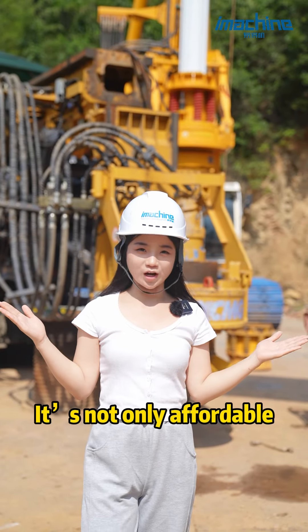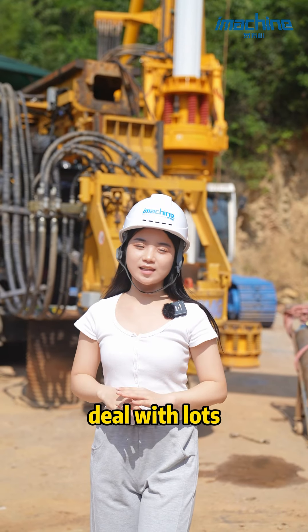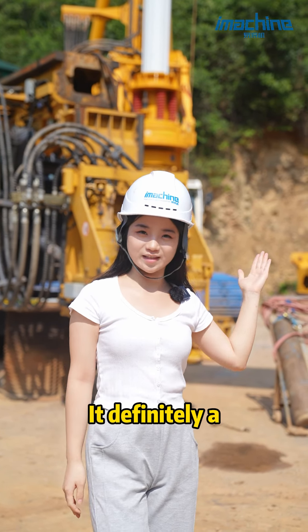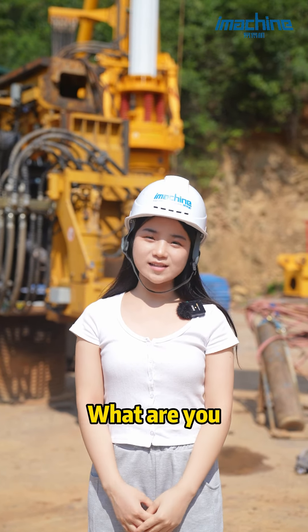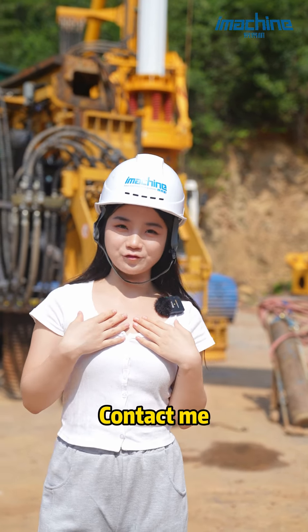It's not only affordable, but also can deal with lots of complex conditions. It's definitely an ideal choice for your engineering project. So, what are you waiting for? Contact me for more information.